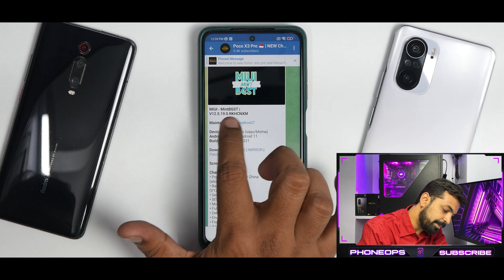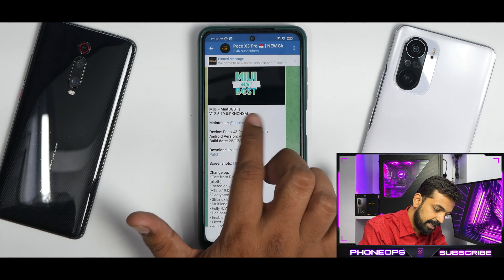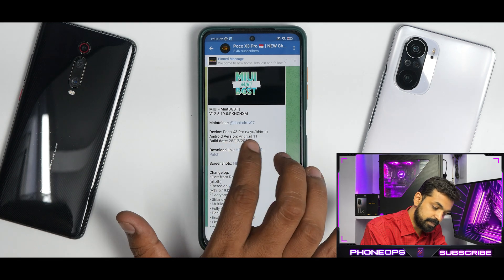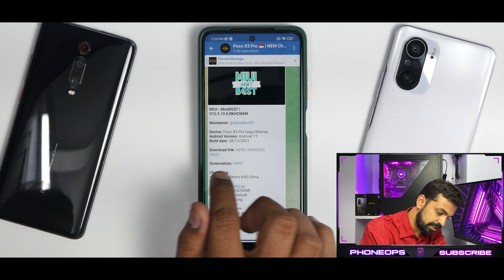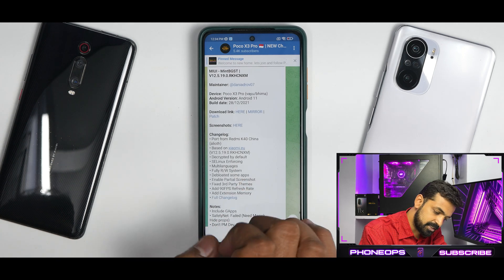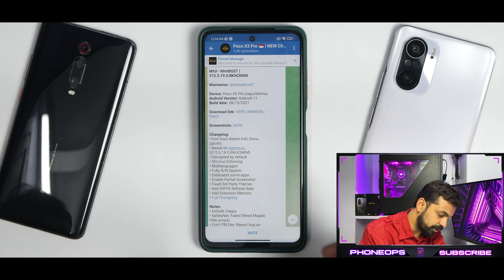Let's see what we have here. We have MIUI Mint BGST 12.5.19.0 RKHCNXM. The maintainer's device is the Poco X3 Pro. It works on both Vayu and Bhima, is based on Android version 11, and the build date is 28th December 2021. The download link is mentioned there, and you also have a patch that you need to flash after flashing the ROM. This is a port from Redmi K40 China, based on Xiaomi.EU 12.5.19.